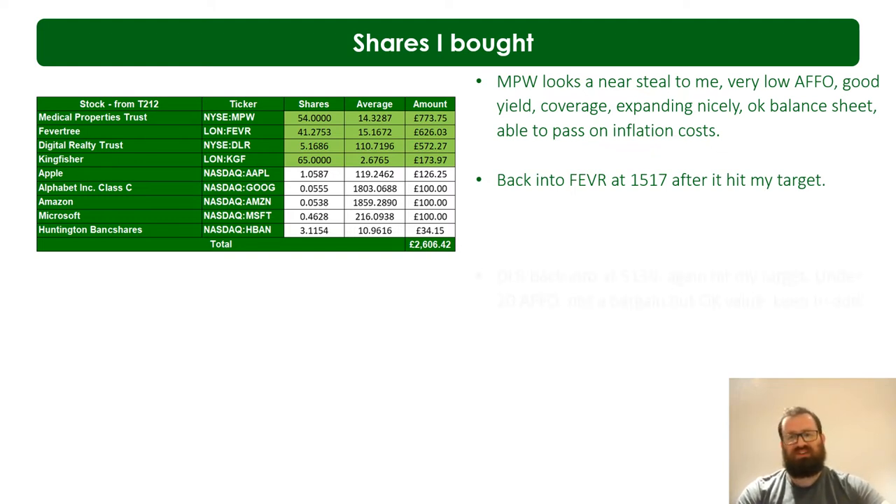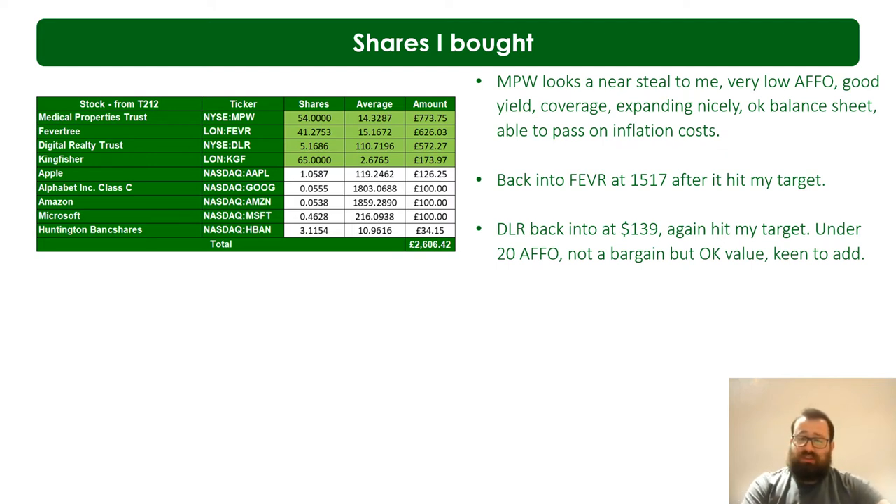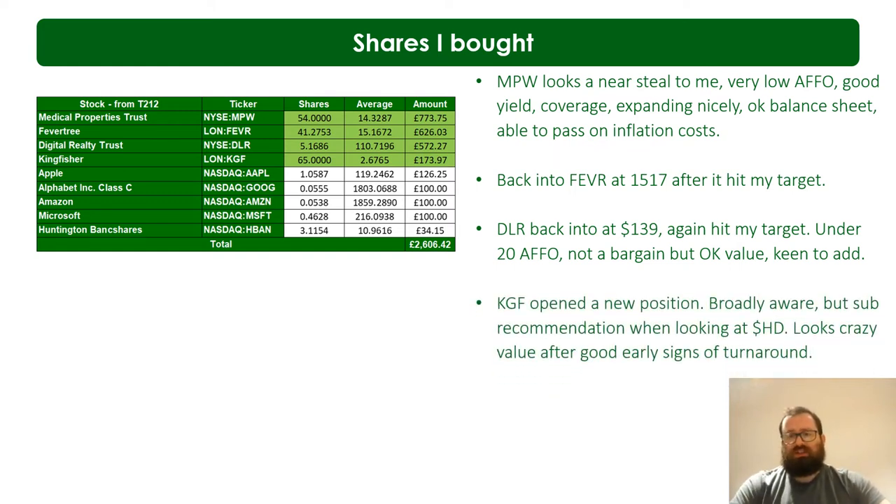I'm back into DLR - Digital Realty. I was into DLR in the very early days of my investing but had favored a company called CyrusOne trading under CONE, which ended up going private. I made good money off CONE. Now I'm back into data center REITs and I wanted DLR under $139 - at that level it's a 20x AFFO, so not exactly a bargain but back where it typically trades. It's the second largest REIT after Equinix but I think better value. Data centers aren't going anywhere, so I'm happy with that.